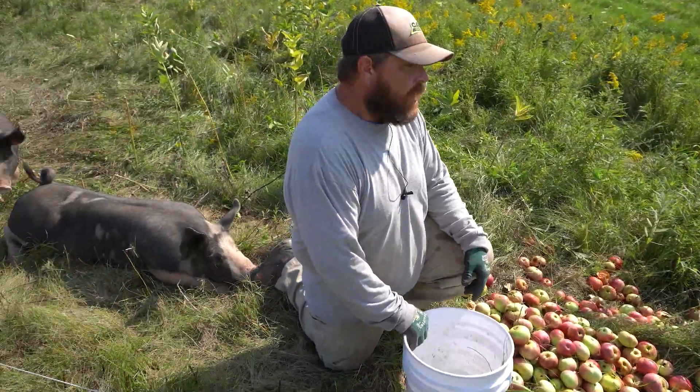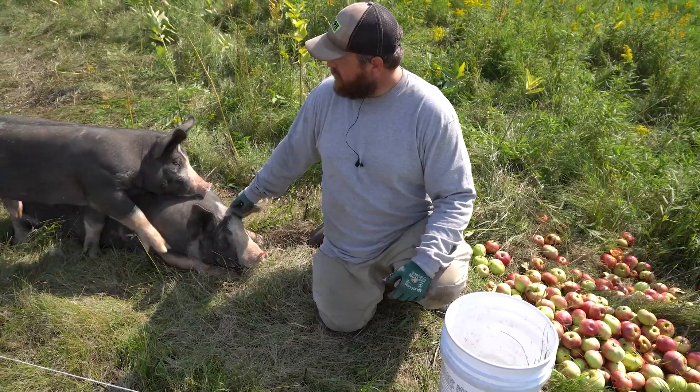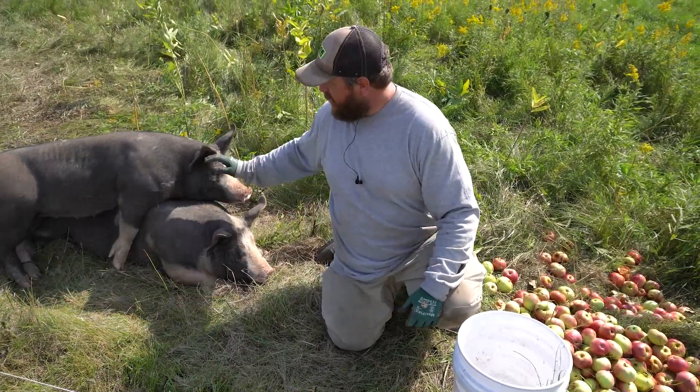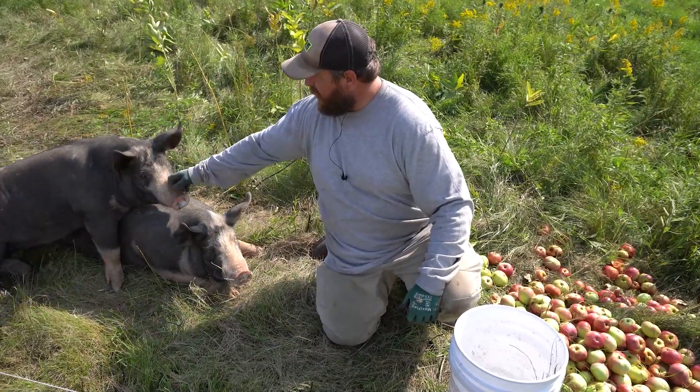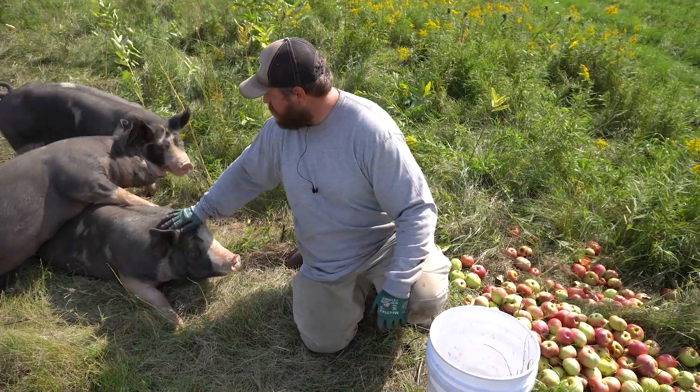So next month we're gonna be butchering all the pigs, so we'll see how the weight looks when it comes time. We'll compare that to the last couple years compared to the inputs that we put in and kind of see how we finished out.